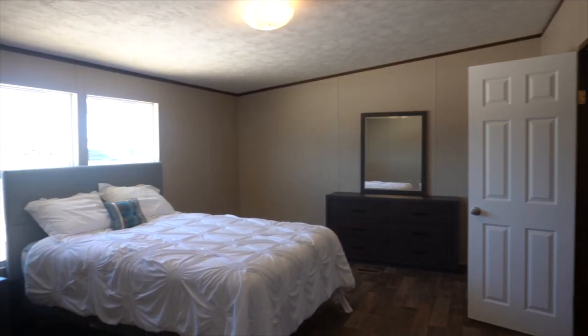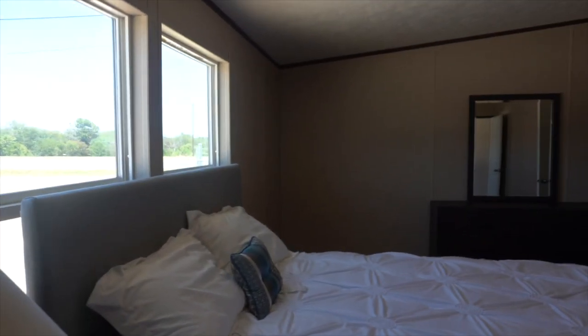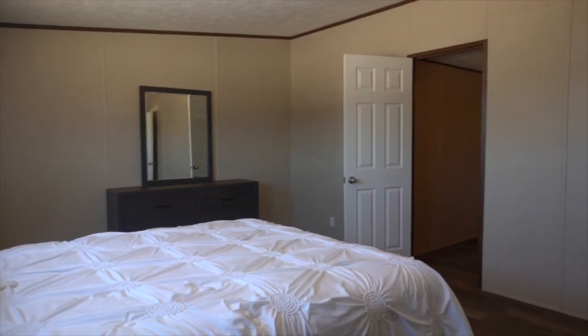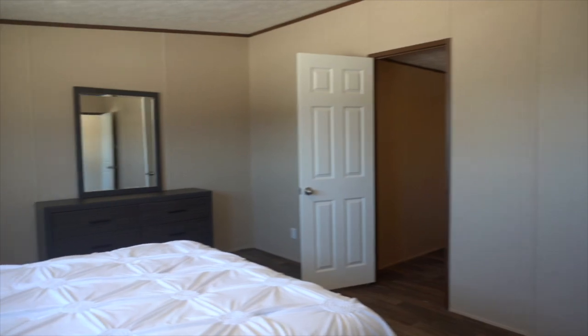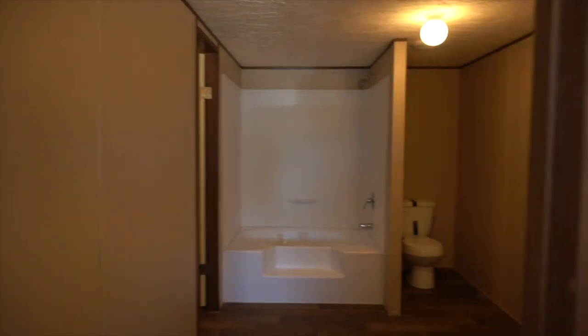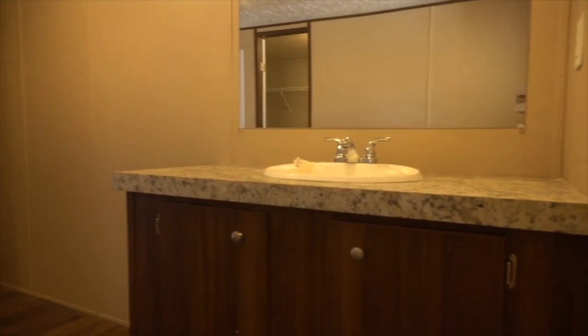Here is the primary bedroom — there's room for a dresser, chest of drawers, desk, bed, and two side tables. You could really maximize your space in here, it's huge.